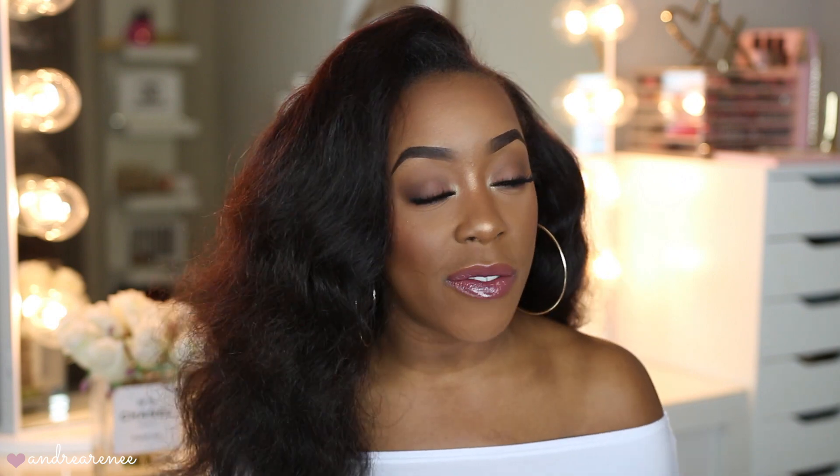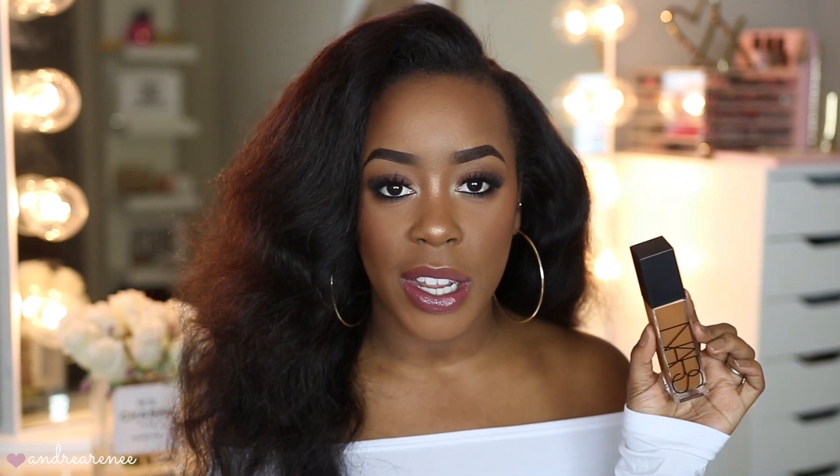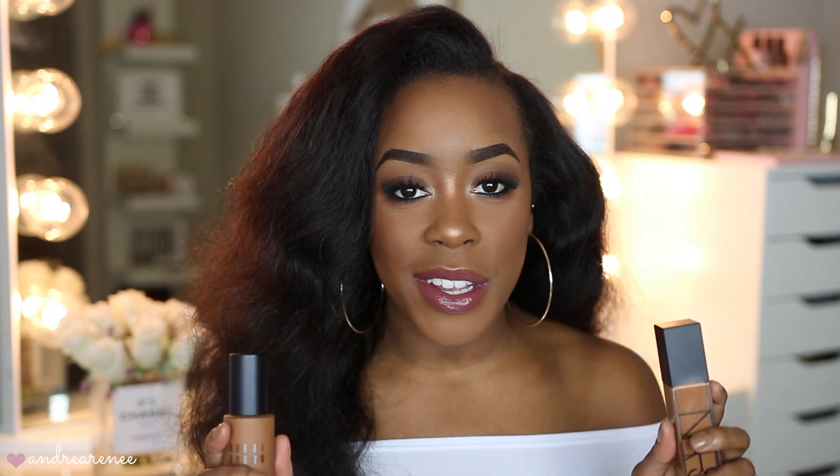Hey guys, what's up? Welcome back. So today's video is going to be really fun. I'm actually comparing two of the newest foundations that everybody has been reviewing, talking about, and raving about. Those foundations are the new Bobbi Brown Skin Longwear Weightless Foundation and also the new NARS Natural Radiant Longwear Foundation. And believe it or not, I have both of these on my face right now — one side has the Bobbi Brown and the other side has the NARS.